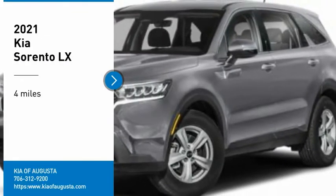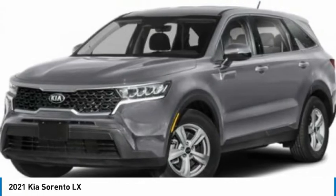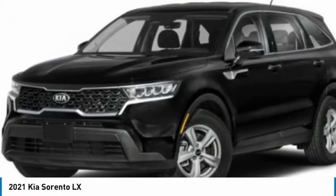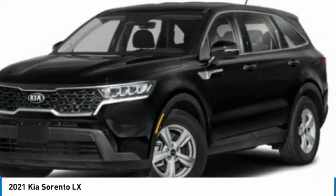Take a ride in the 2021 Sorento. The Kia Sorento is a comfortable riding, powerful, compact SUV loaded with impressive standard features. Take one look at its stylish, sleek design, and you'll want to cross over to a Sorento.